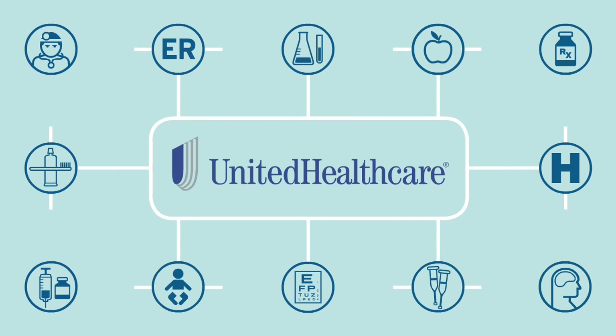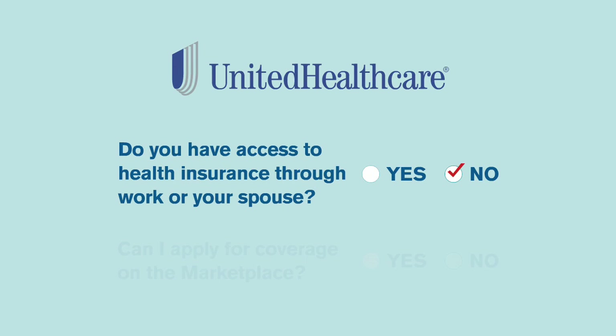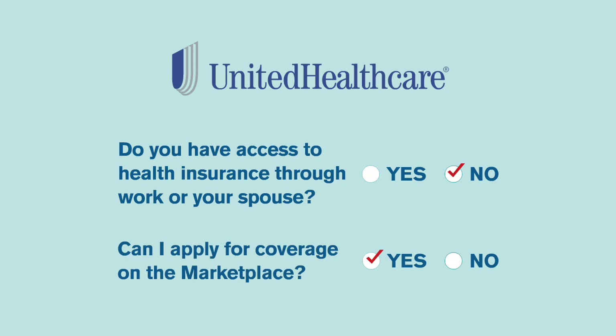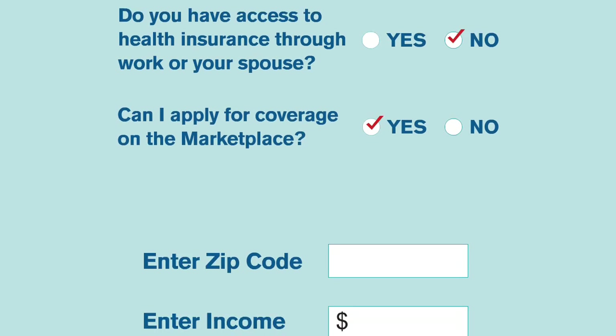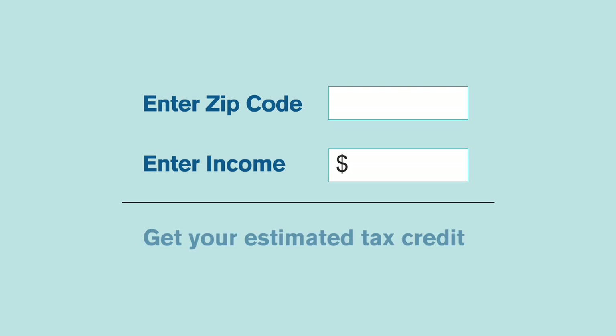UnitedHealthcare's plans offer access to networks of doctors, hospitals, and other health care providers with discounts on services. If you don't have access to a qualified health plan through your work or a spouse, you can apply for coverage during open enrollment. You'll be asked to enter your income and other information to find out if you're eligible for a tax credit to help pay for the monthly cost of the plan, known as the plan's premium.